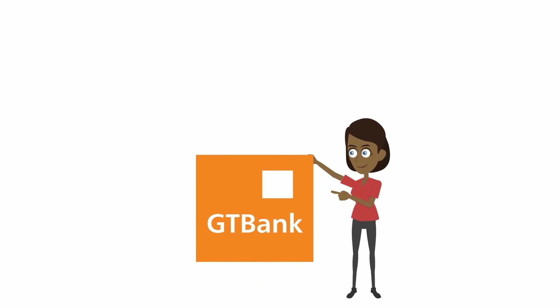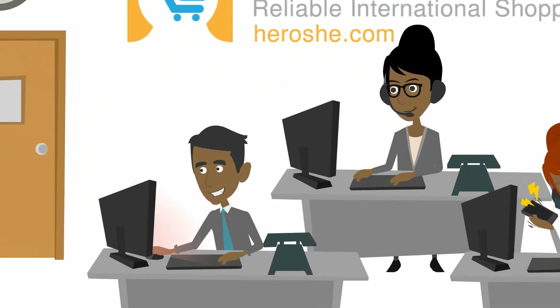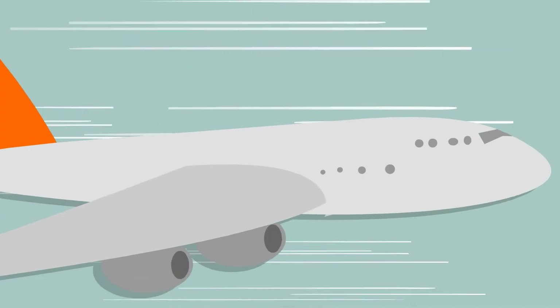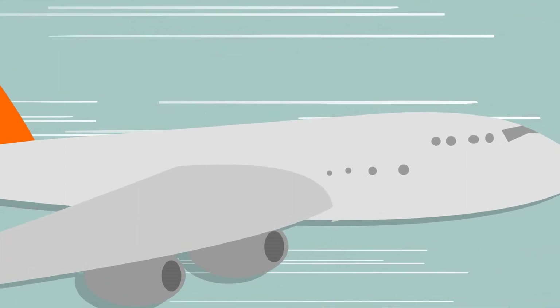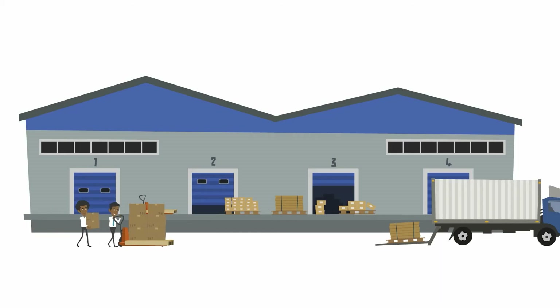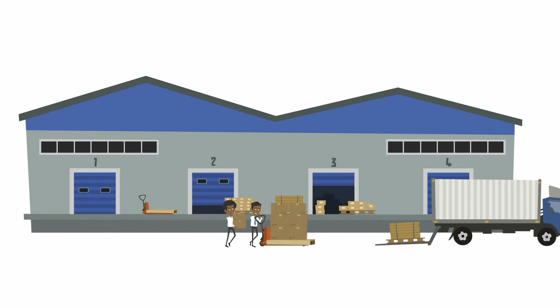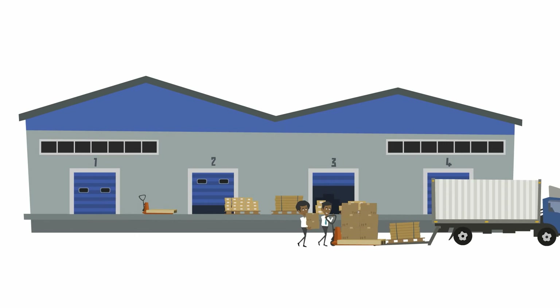Once you accept, you make a payment to our GTB account in either Naira or Dollars. We receive your payment and we place your order. We ship orders to Nigeria every Friday. The following Friday, your goods arrive in our Lagos office, ready for pickup. Customers outside Lagos get their items shipped out the next day.